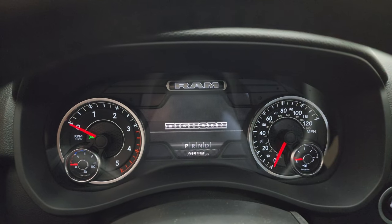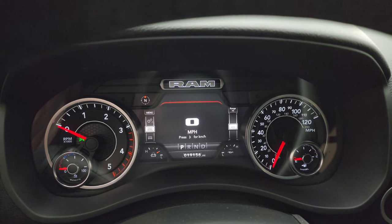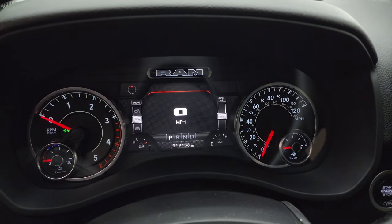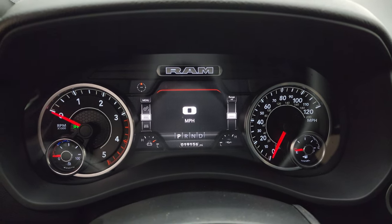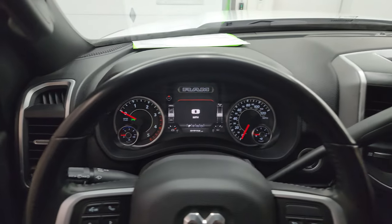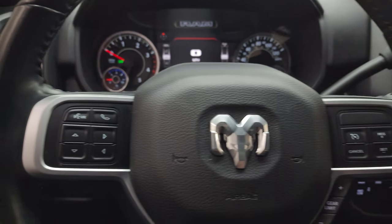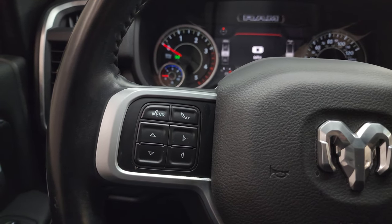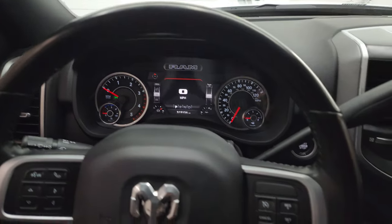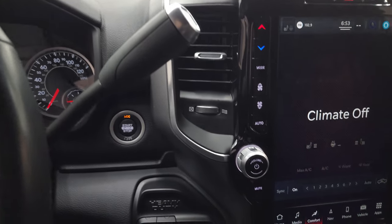This one has 19,156 miles. You get the nice 7-inch LCD display with digital compass and speedometer — you can change all those corners to read pretty much whatever you want. Instrument cluster is very nice and clean. It comes with the heated leather-wrapped steering wheel, with cruise controls and gear selector on the right, and Bluetooth and information center controls on the left.